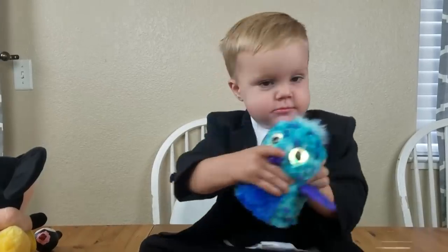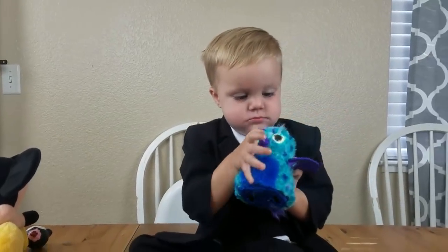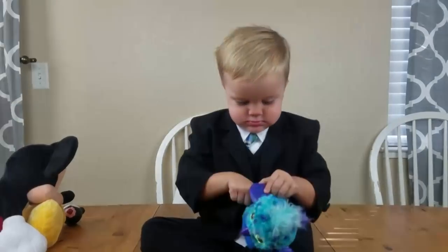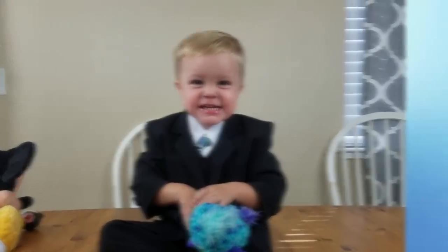Hi guys, and welcome to The Family Fudge. Today I'm sharing four toddler lunch ideas with our boss baby, Griffin. He's definitely gonna let us know what he thinks about these lunches, so stay tuned.